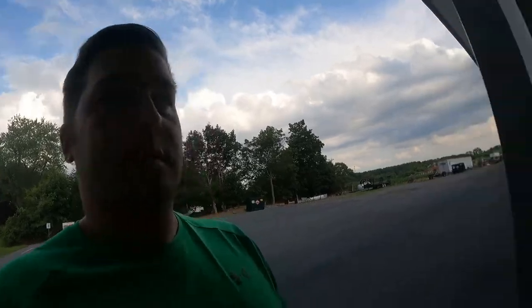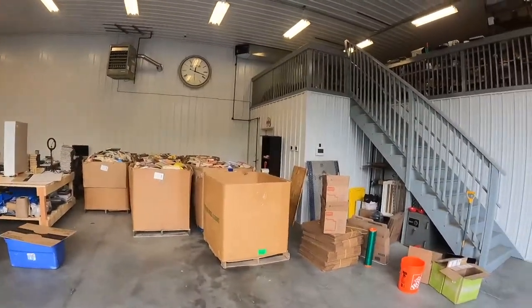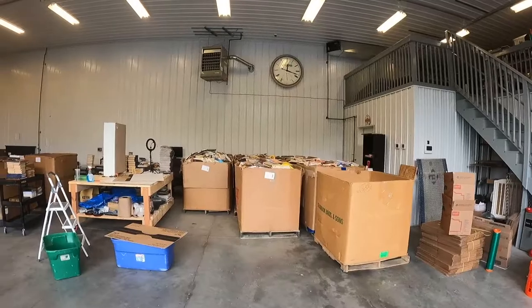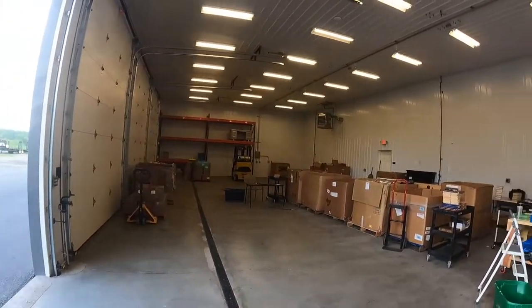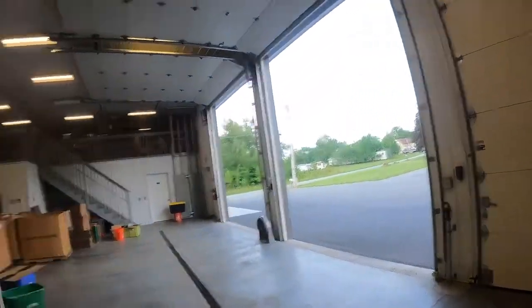So this is kind of it — there's upstairs over there, there's an office, there's a bathroom over there. It's about 3,400 square feet. I got this in about February. Out of all the ones I looked at, it was the perfect size — it's really hard to find a space like this, so I'm super grateful. This door is where most deliveries come in.